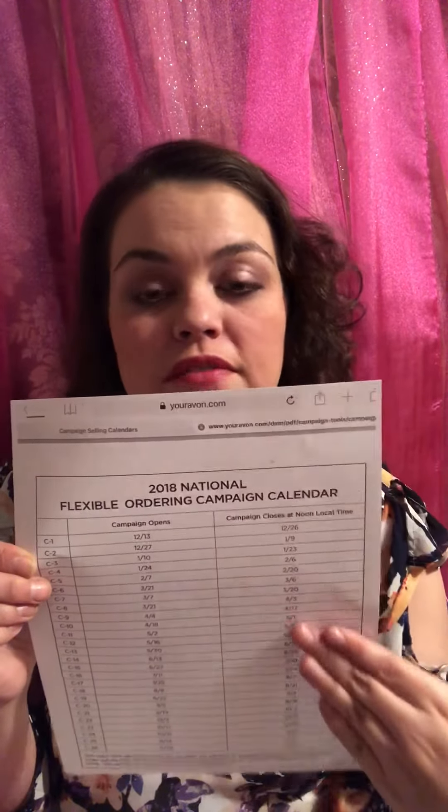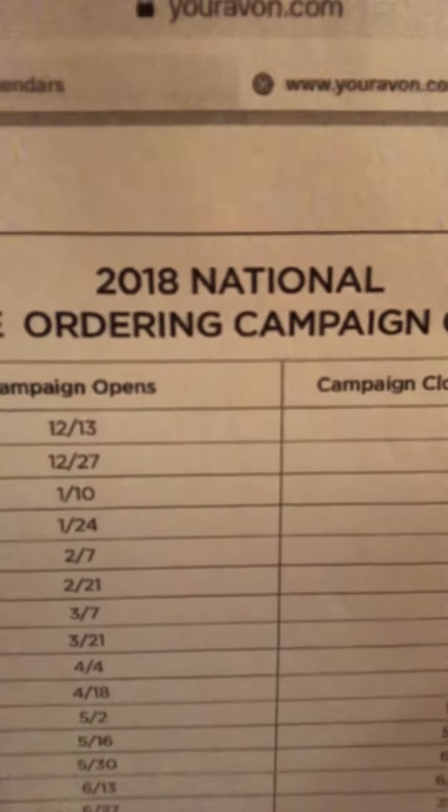A lot of people are just going with the very last day and then I have some people that are going with the very first day. So it's really up to you, but they are spread out two weeks, like we're normally used to. Everybody's going to be on flexible ordering schedules now, and this will start in campaign nine.